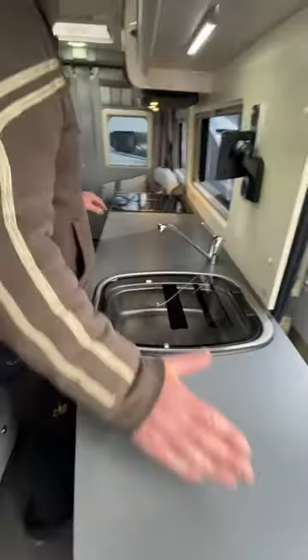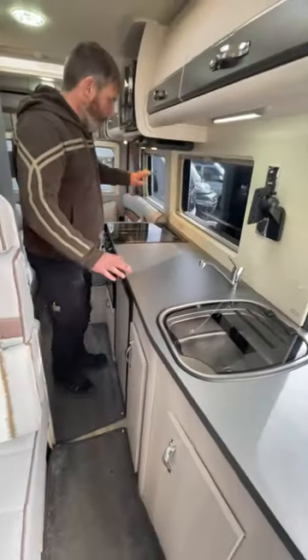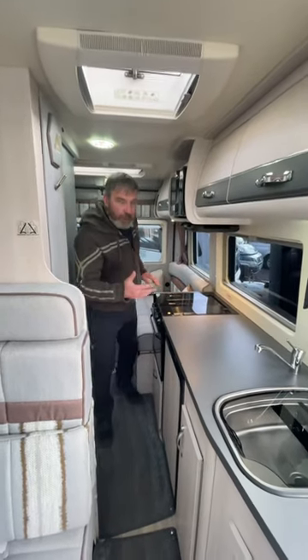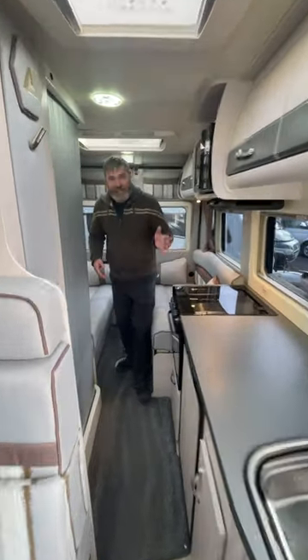What's really impressive is the prep area as well. We've got the sink, hobs, grill, oven, and microwave. It is blowing air heating, and handles hot water on gas and electric.